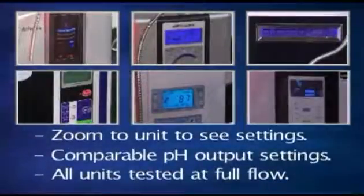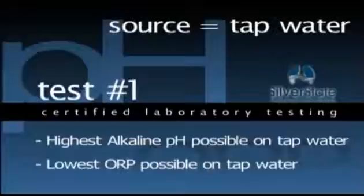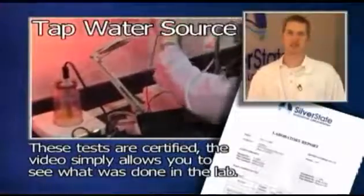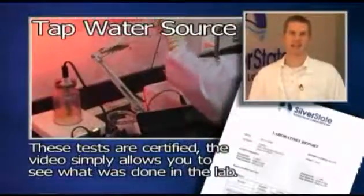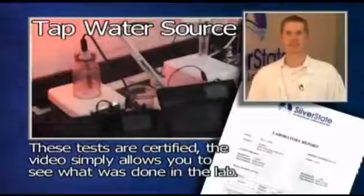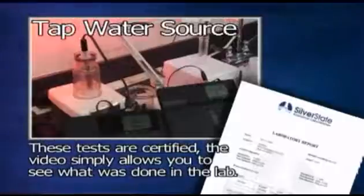All the flow rates of the units are tested at full flow. The first test will measure the highest alkaline and lowest ORP possible by each machine on tap water. As a benchmark, the tap water supply was tested first. It's very important to note the precise process being followed during testing. Each water sample is put into an unused clean sample container and then discarded after each sample was tested. The testing probes are cleaned between each test with deionized water to avoid contamination of the water samples. Our precision laboratory grade testing equipment is so sensitive that it could take several minutes and often much longer to get final test results with each water sample.